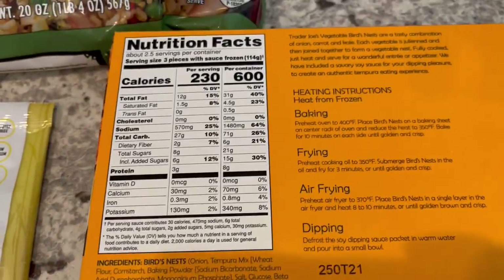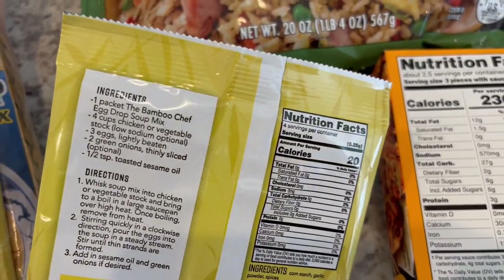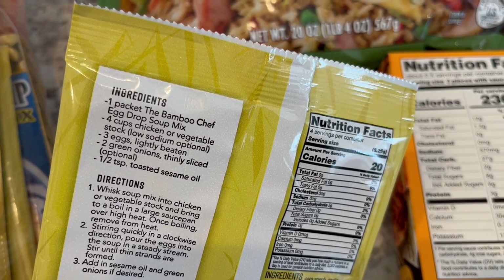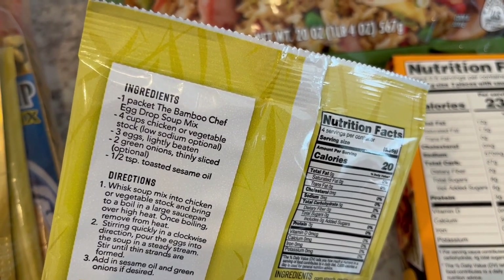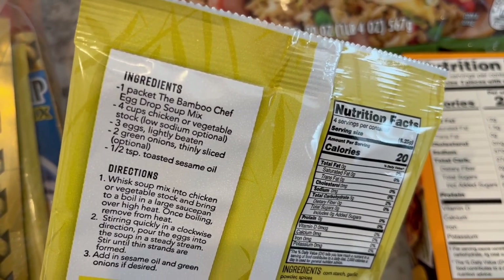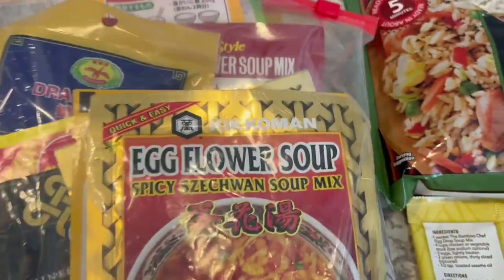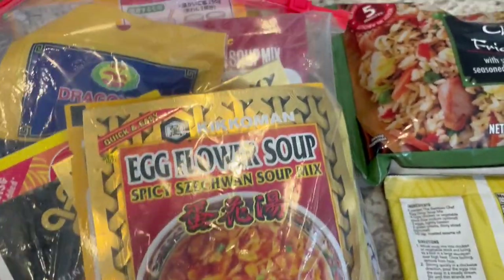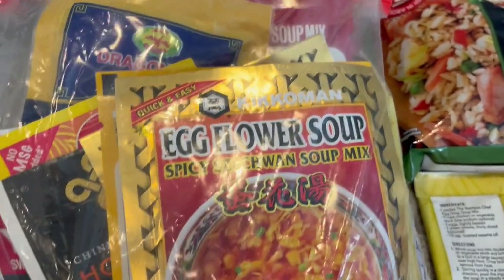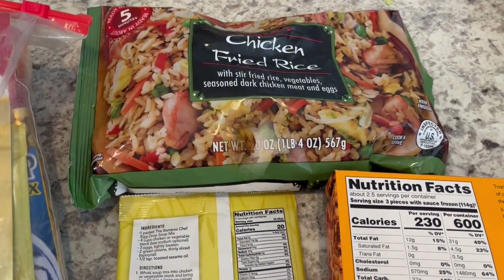I'm also going to make this egg drop soup that I had in the pantry. I just need to add some chicken broth from a bouillon, three eggs - and you guys know how expensive eggs are right now - plus green onions and sesame oil. I actually have a whole Ziploc bag full of these types of Asian soup mixes, so I'm trying to work through that stuff.